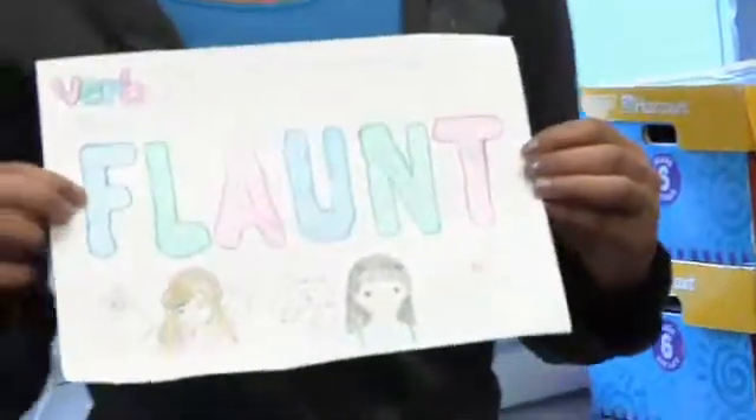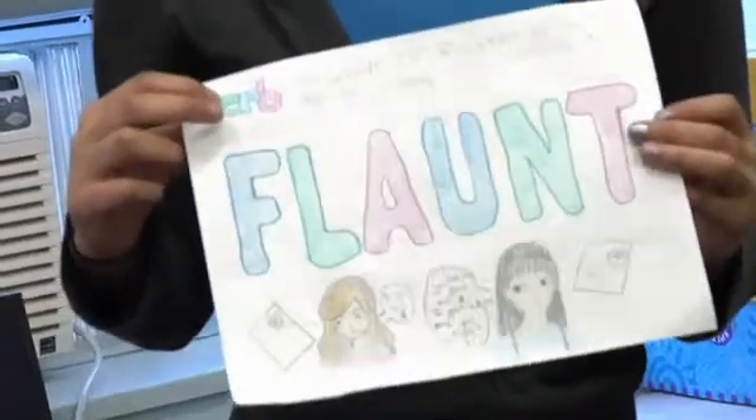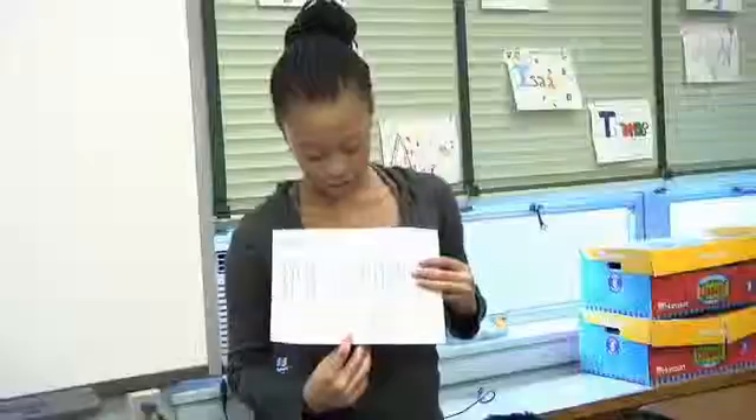I drew a picture of the word flaunt, wrote the definition, and drew a picture of a girl showing off her grade to a girl that got an F.